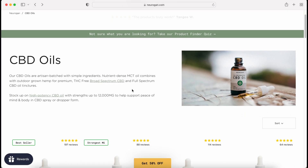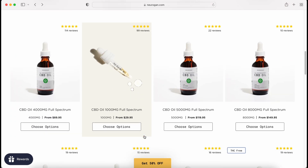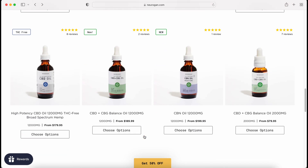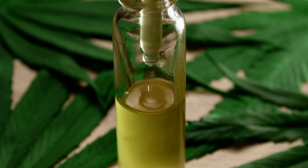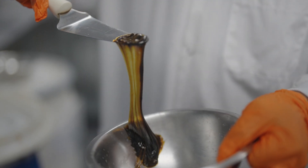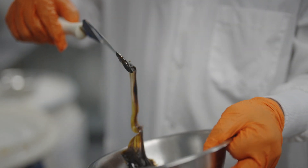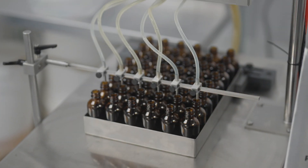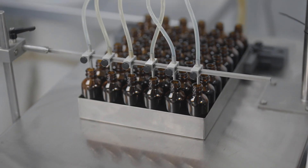Our CBD oils come in full-spectrum and THC-free broad-spectrum hemp extracts. The THC-free broad spectrum contains many beneficial cannabinoids and terpenes, but has undergone an extra step to remove all traces of THC. The extract is then combined with a carrier oil, such as MCT oil made from coconuts, and the resulting mixture is what we know as CBD oil.